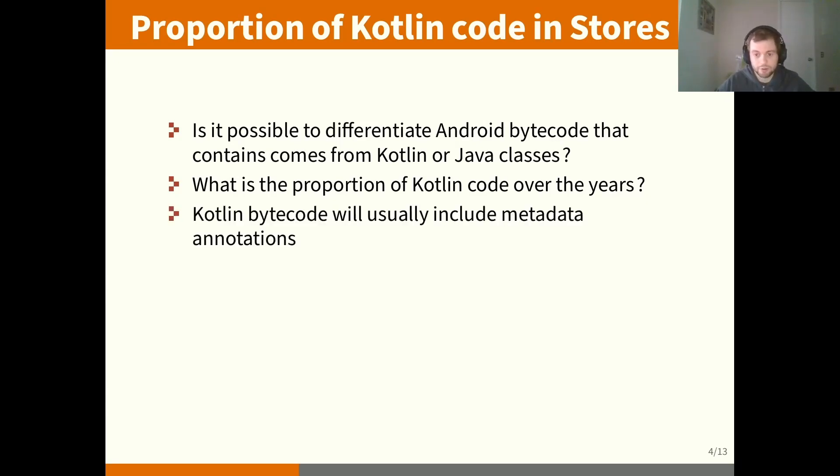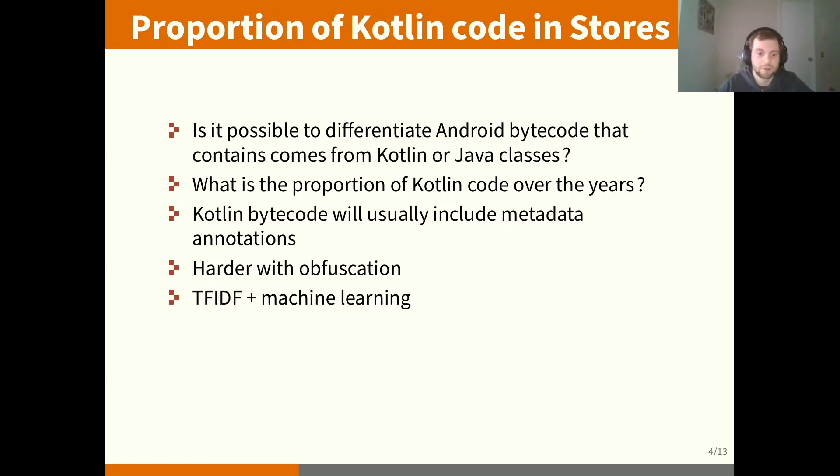Kotlin bytecode will usually include metadata annotations at the top of the classes, so it's quite easy to identify. But the fact that there can be obfuscation makes it harder, because these annotations could be removed or modified. So if an app uses an obfuscator like ProGuard or any other obfuscator, it's harder to identify this way. So we wanted to try using TF-IDF — looking at the frequency of words over the frequency of all keywords — and using machine learning to identify whether code was originally written in Kotlin or Java.